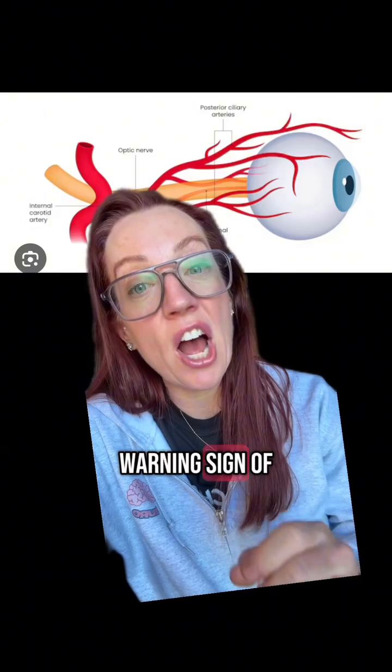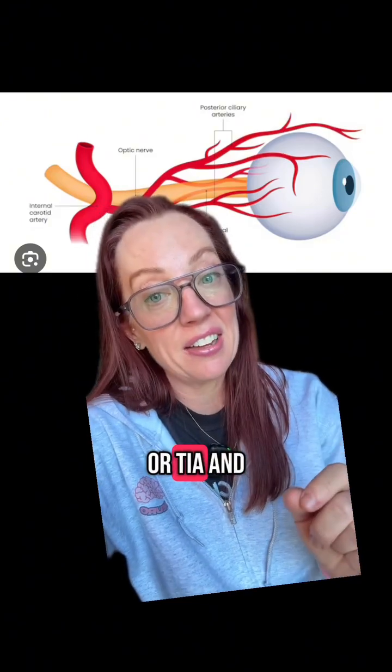Amaurosis fugax is a warning sign of an impending stroke or TIA, and that is a medical emergency.